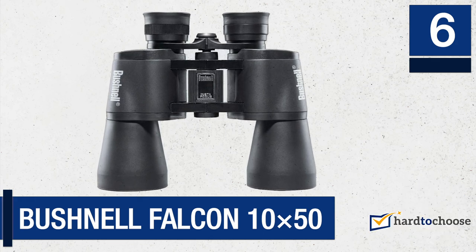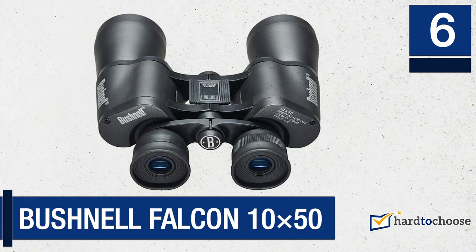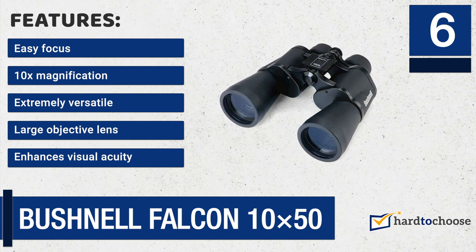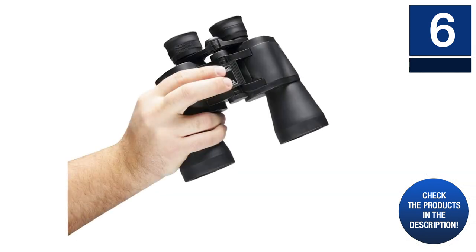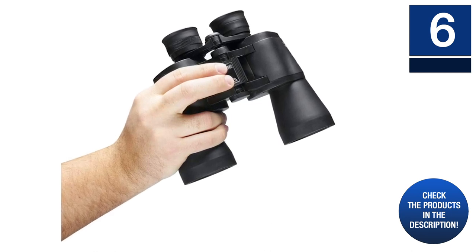Number six: Bushnell Falcon binoculars 10x50. These binoculars perform excellently without any special requirement. They have a wide angle that delivers an extensive breadth of vision and crystal clear images. They feature Bushnell's insta-focus mechanism, which allows you to focus correctly by tilting a lever. Features include: easy focus, 10x magnification, extremely versatile, and a large objective lens that enhances visual acuity with 300 feet at 1,000 yards field of view.